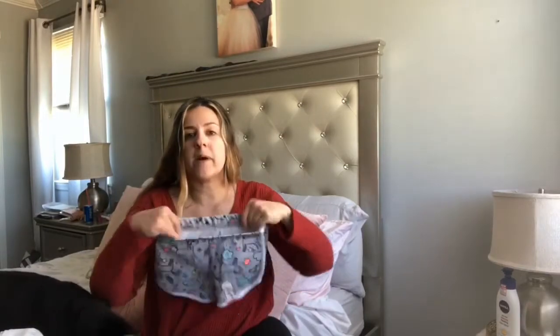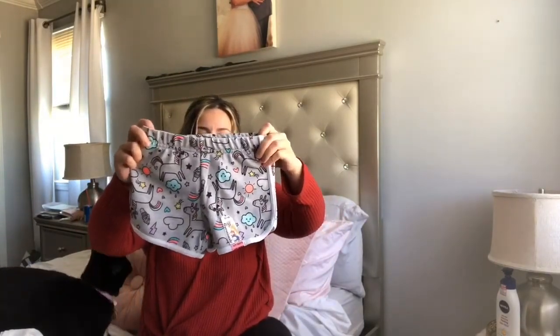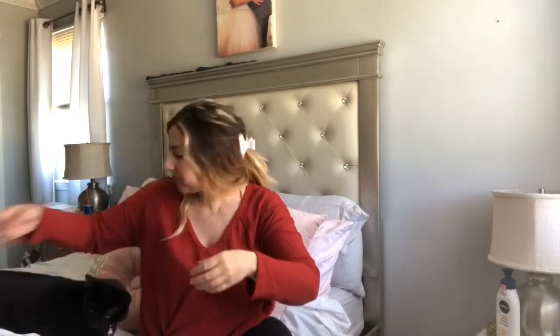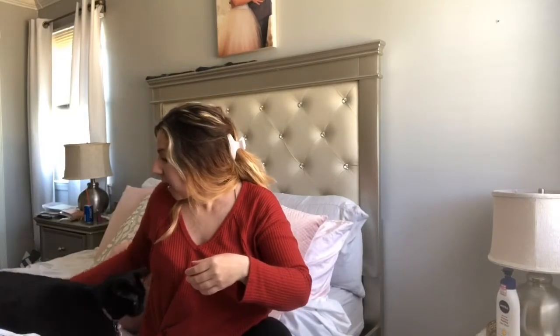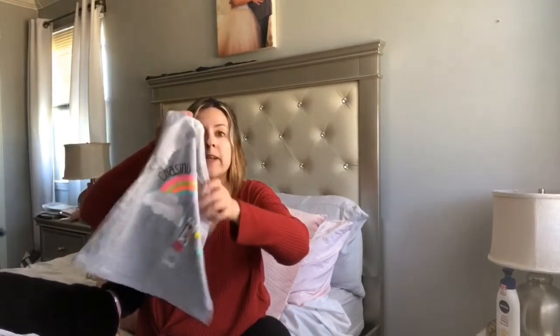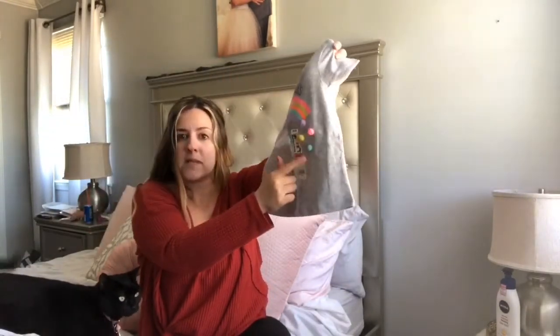These little shorts are from Walmart and the material isn't that bad. They have little unicorns, clouds, and ice cream cones — definitely great for summer. I also got a top for $4.48 and the shorts were $4.48 too, with little rainbows and little pom-poms on it. So cute!